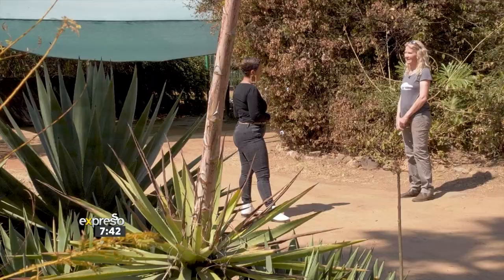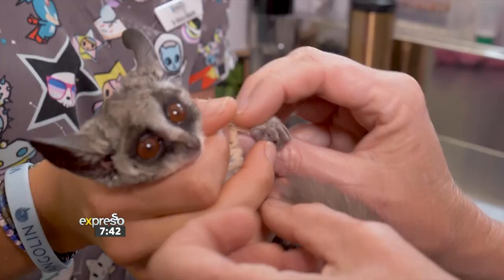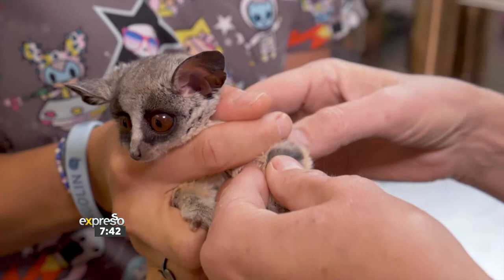Nicky, what an amazing establishment you have here. Take us through the process when the animals first come to you. Well, when any of the wildlife cases are brought through to us, the very first thing we do is examine them to check what treatment they need, and then we decide on a treatment plan and a rehabilitation plan right then and there. So as soon as the animal comes in, we start thinking about what we're going to do with it and where we're going to release it after treatment.